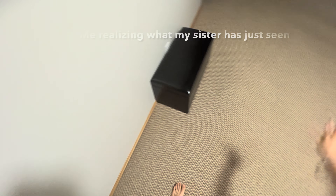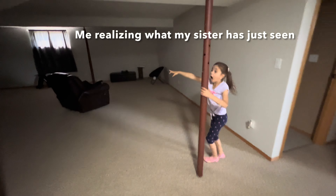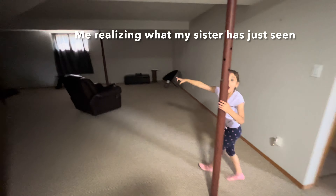Our new home! Hi guys, today we have a new home. Now we will do a quick room tour for you.